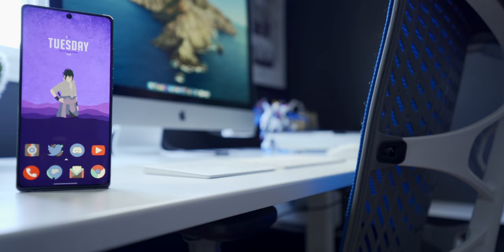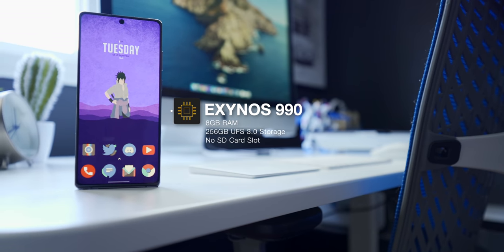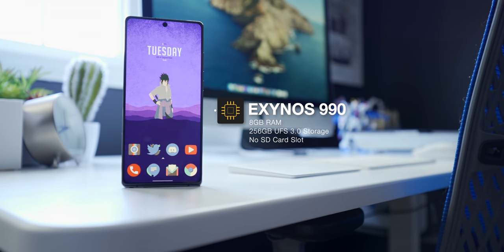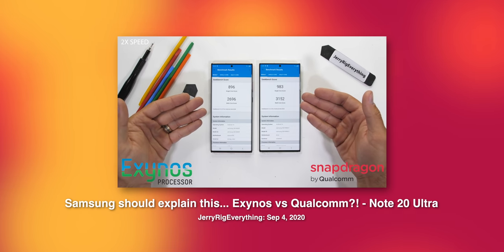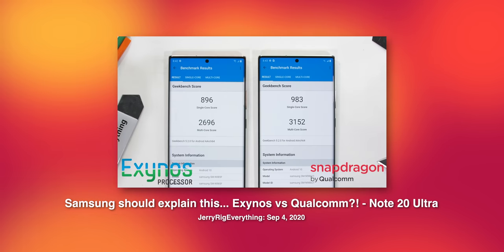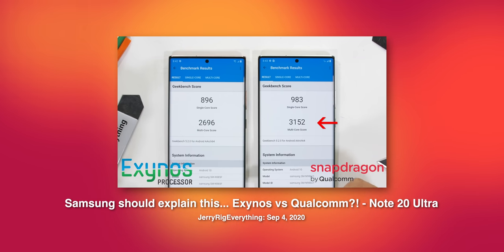I do want to warn you — the model I have here is the global version with the Exynos 990, and it's not the model I would recommend you buy if you can help it. There are actually fairly significant differences in both battery life and performance between the Exynos 990 and the Snapdragon 865 Plus models. Zach from JerryRigEverything did a great video on this, and I'll link it in the description down below, but the conclusion is that the Snapdragon models do perform significantly better in both speed and battery life, so if you can help it, go with that model.